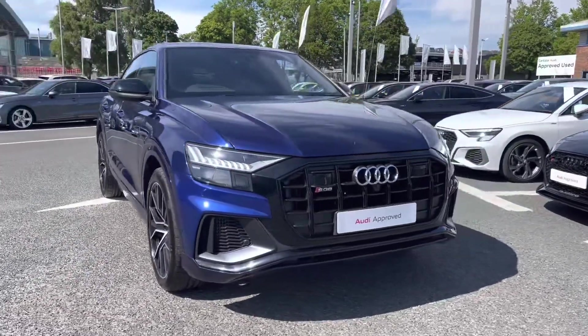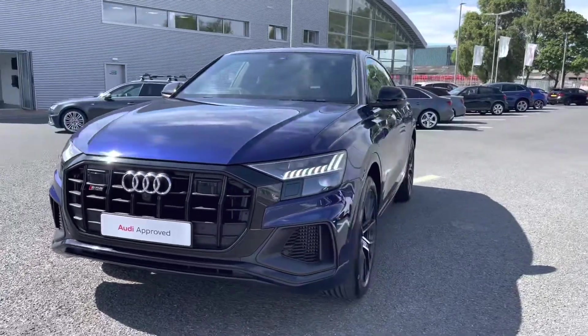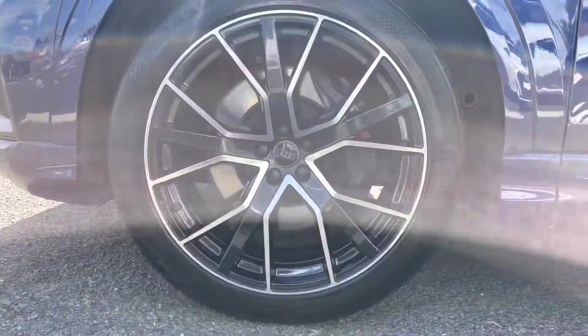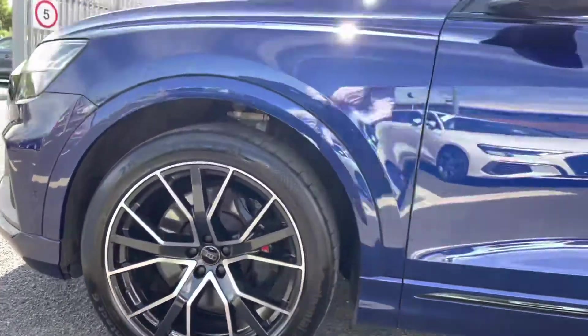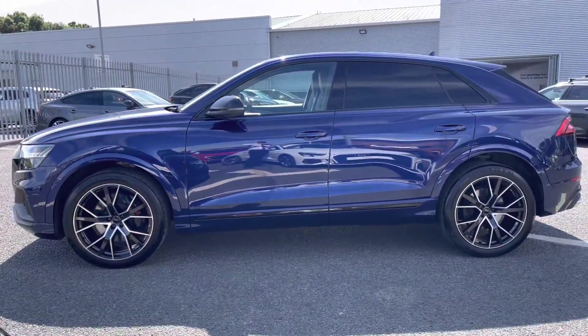It's a 4-litre diesel sporting the Tiptronic gearbox, which boasts a huge 435 PS, so it is packing the performance as well as practicality and style. It's sitting on those huge 22-inch 5 V-spoke star design alloys which have the contrasted S brake calipers, really complementing the exterior styling. We also have the rear privacy glass.